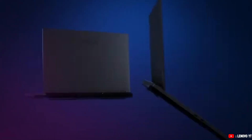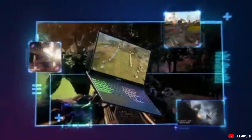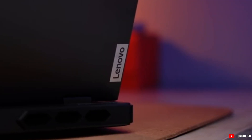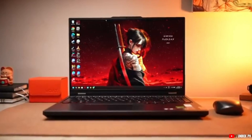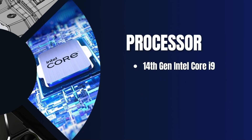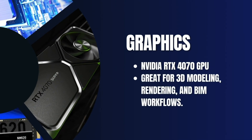Now we're on to mid- to high-end laptops. Our first pick is the Lenovo Legion Pro 5i 2023. This is a previous model, which makes it better for your budget, but it's still great. If you want a balance of power and price, the Legion Pro 5i is an excellent choice. It comes with a 14th-gen Intel Core i9 processor and an NVIDIA RTX 4070 GPU, making it a strong performer for 3D modeling, rendering, and BIM workflows.